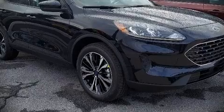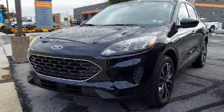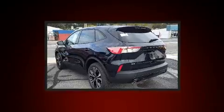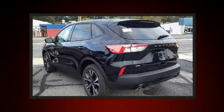You can expect a lot from the 2021 Ford Escape. A turbocharger further enhances performance while also preserving fuel economy.